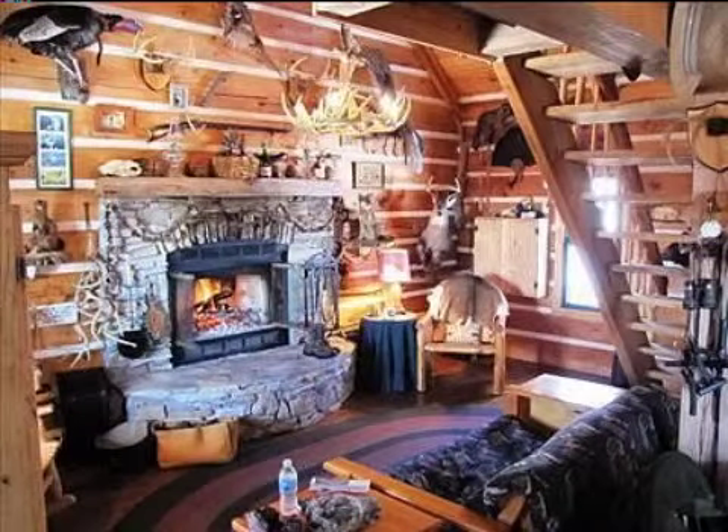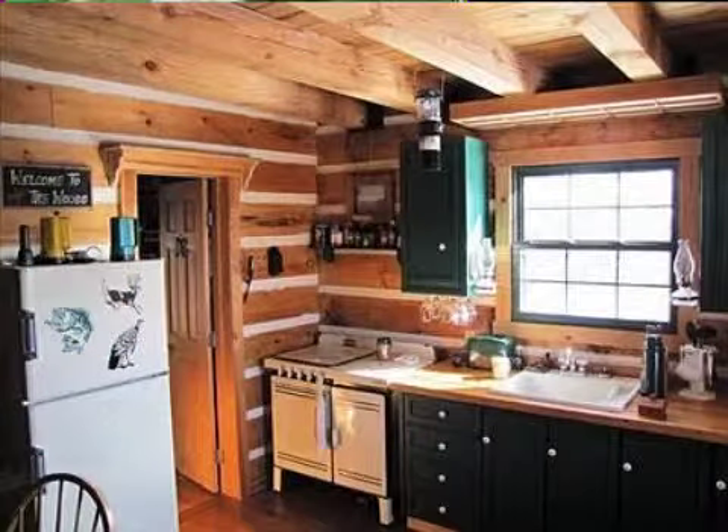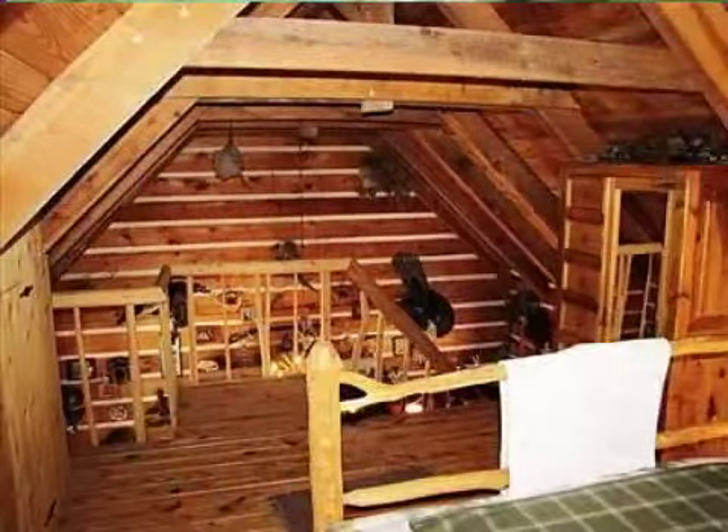Interior features of this property include wood flooring, a fireplace, and a great room. On the outside, this property features a view of the woods and a metal roof.